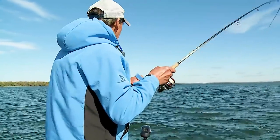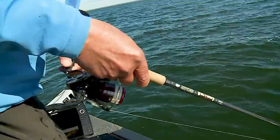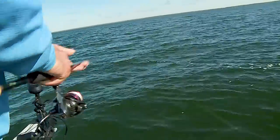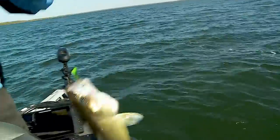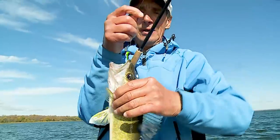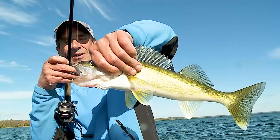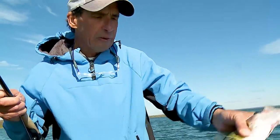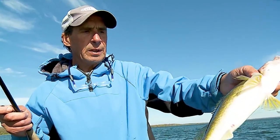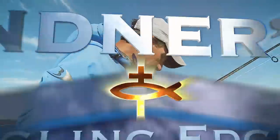Walleye fishing isn't only the catching part but the eating part too, and it doesn't get much better than walleye as table fare. Leech Lake is known for having quite a few big fish, but it's also got tremendous numbers of these eating-size fish that people keep — and that's exactly what we're doing here today.